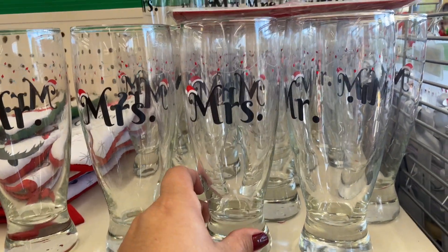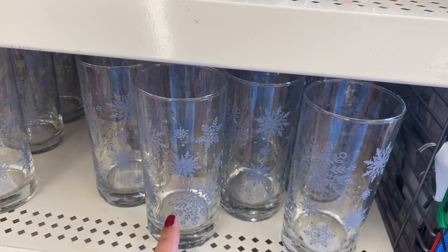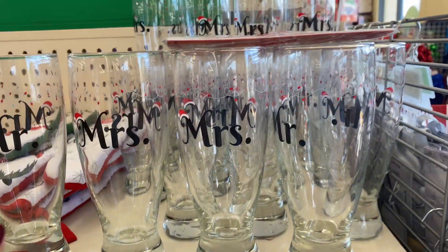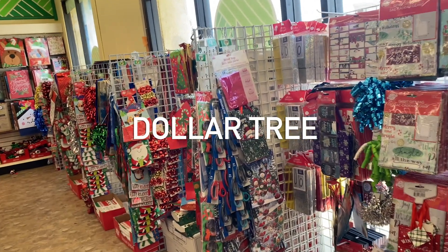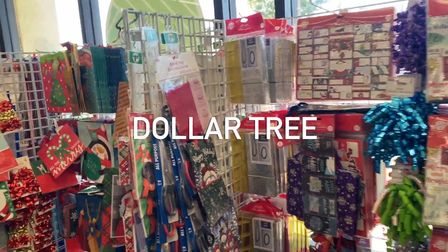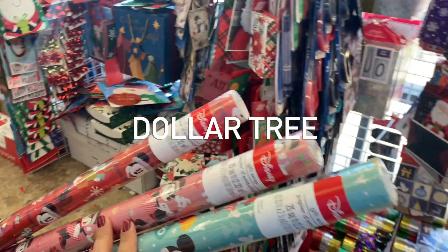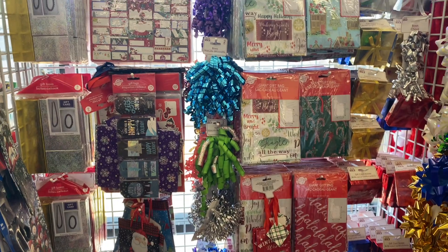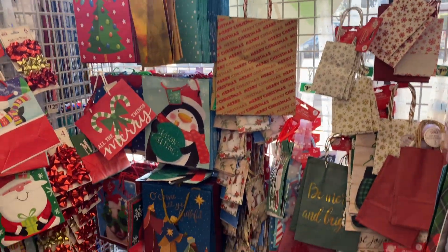Here's some new glasses they have — I've seen these ones before I believe. So guys, we're back at the Dollar Tree getting some wrapping paper. I found all these Mickey ones so I might grab those. Let's see what else they have — let's go check it out and see if we see anything new today.